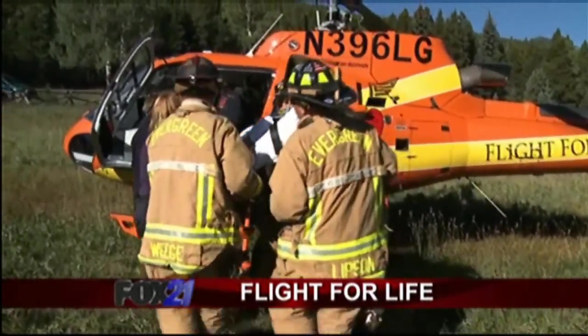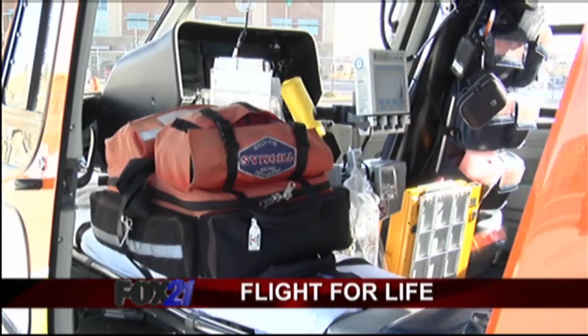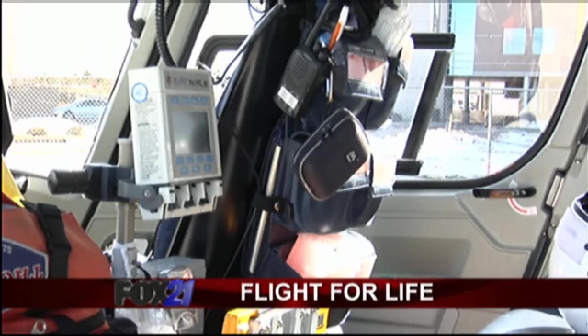They want to see you do things that they couldn't provide for this patient. All aircraft are state-of-the-art flying emergency rooms, providing the most current medical technology and intensive care treatments while on board.